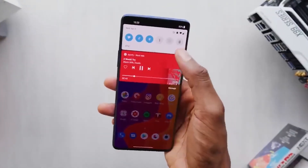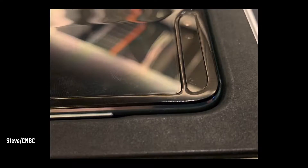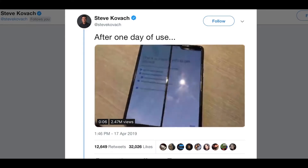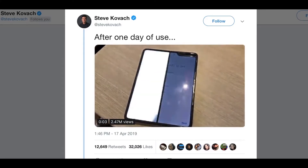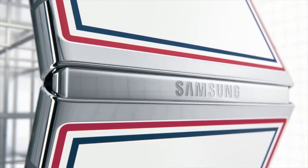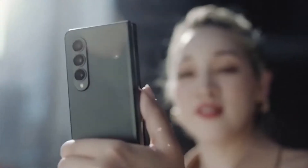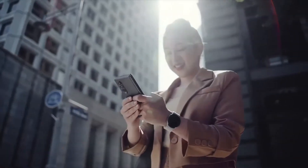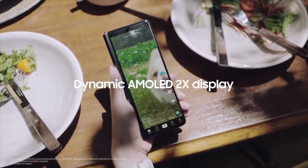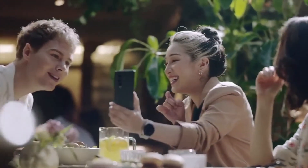Now the same thing is happening with foldable devices. When they were first launched, most of the tech world criticized that this would not be the form factor of the smartphone world — it's too fragile, too expensive, and won't last longer. But after two generations, Samsung has produced some of the best innovative foldable devices. They are cheaper and more durable, with IPX8 water resistance rating, and the frame is more durable than last year's model.